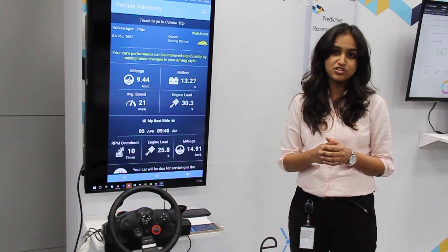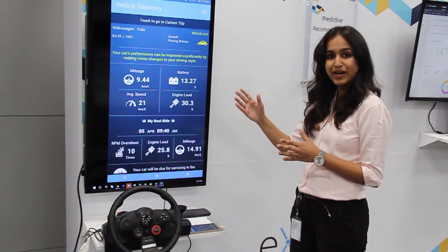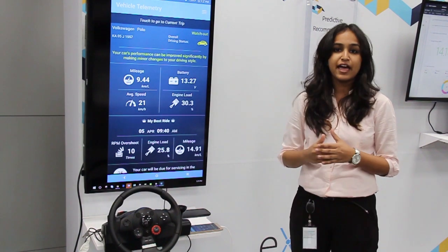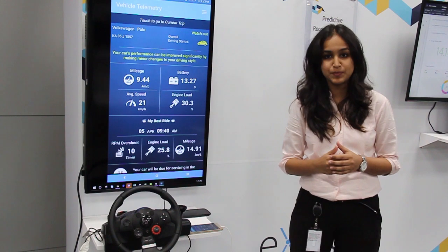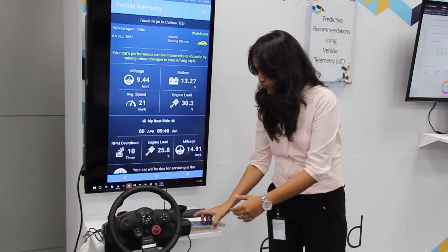There are two parts to this demonstration. First is an end-user mobile application, as you can see here. And the second is the auto manufacturer dashboard, powered by Adobe Experience Cloud. Moving on to the first part.